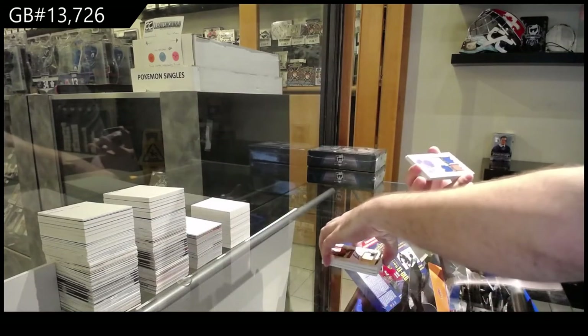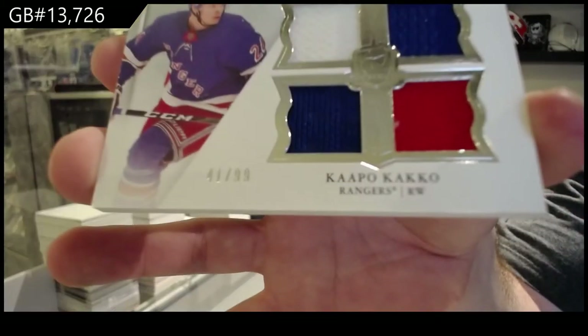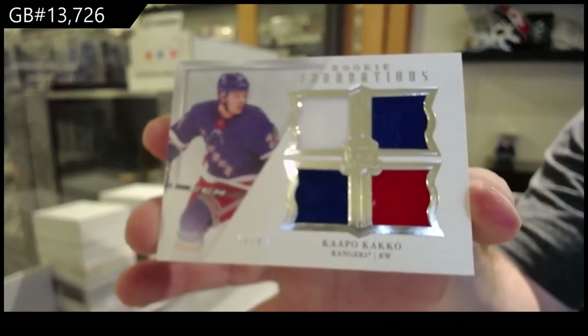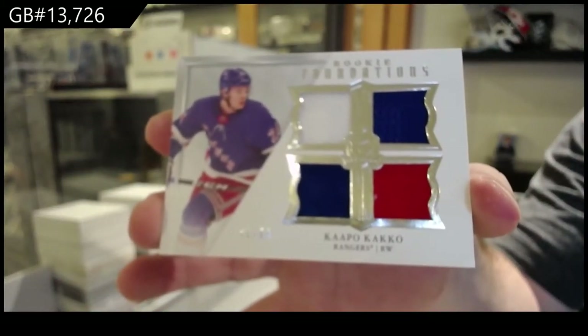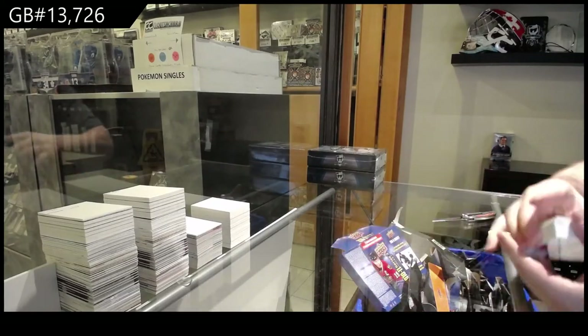For the Rangers, the /99 rookie foundations quad jersey — Capocacco. And we've got a Blue Jackets Bemstrom draft — Capocacco.